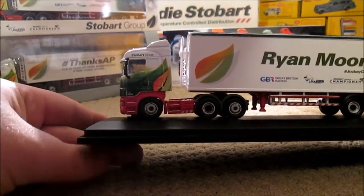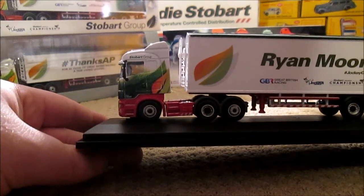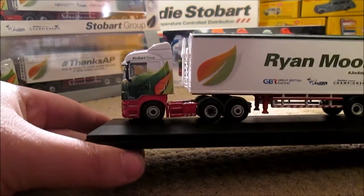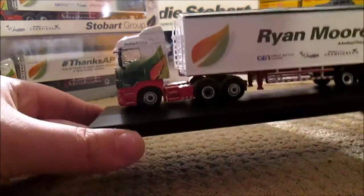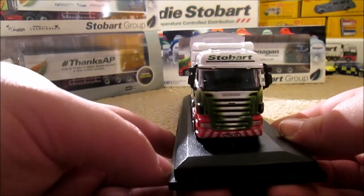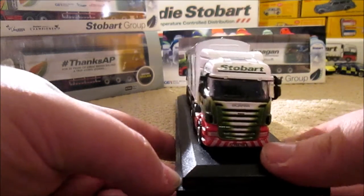It is also now Stobart Group solely who have Scanias. Eddie Stobart are having Volvo and MAN as their main lorries now through deals. And of course Stobart Group has nothing to do with Eddie Stobart — they used to be, but not anymore. Hence why the cab is in the leaf design, not the S emblems. They are allowed to keep the name under a special licence through the fact that they own a share.